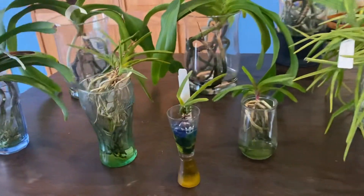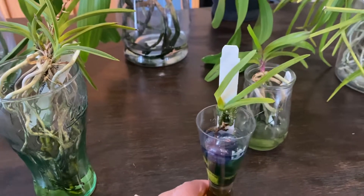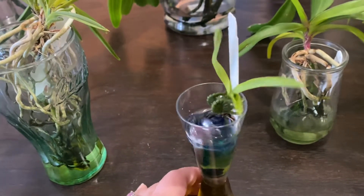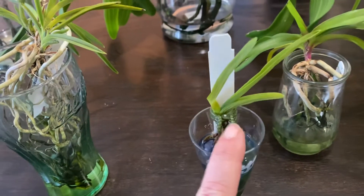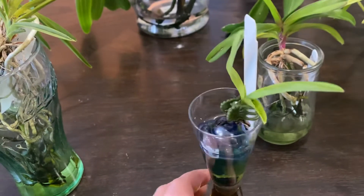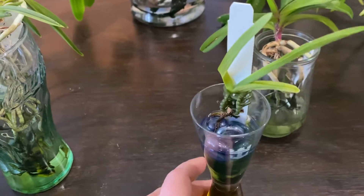We'll start on the small ones and we'll start with the most pitiful and practically dead one. This is my Vanda Mimi Palmer seedling that I got in 2020. I'm not exactly sure what month, but she's not really alive anymore. She was a seedling, she developed this keiki, the main seedling died, and now the keiki is dying. So this is probably the last video that she is going to appear in. Unfortunately I don't know what happened or why she died — she was great, she was doing fine, and then all of a sudden she wasn't.